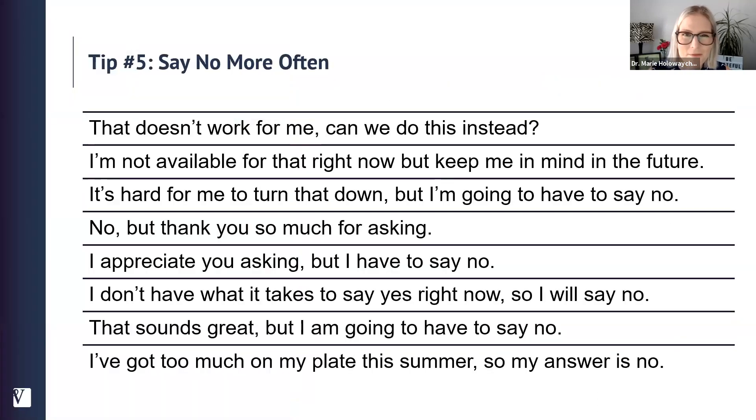Tip number five, the last tip for preventing burnout, is to say no more often. The more you can say no, the less is on your plate and the less burned out you'll feel. People struggle with saying no — here's some language to help: 'That doesn't work for me, can we do this instead?' 'I'm not available for that right now, but keep me in mind in the future.' 'It's hard for me to turn that down, but I'm going to have to say no.' 'No, but thank you so much for asking.' 'I've got too much on my plate this summer, so my answer is no.'